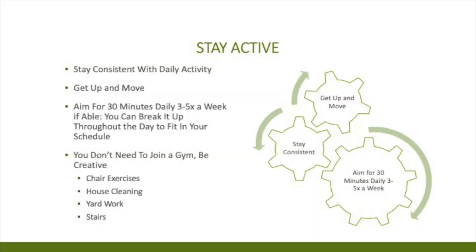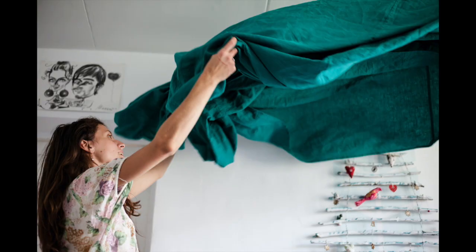Another part is staying active — stay consistent with daily activity. Get up and move; try not to be sedentary. Aim for 30 minutes daily, three to five times a week. If you have a busy schedule, you can break up that 30 minutes throughout the day. You don't need to join a gym to be active — be creative. Things like vacuuming your house, house cleaning, yard work, chair exercise, and climbing stairs are all ways to stay active.